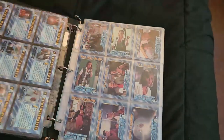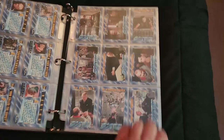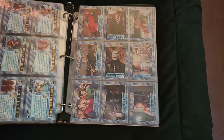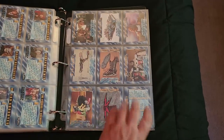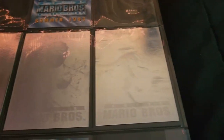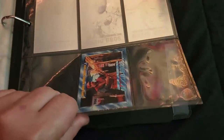Here's the complete Mario 1993 movie card set — feel free to pause as I flip through the pages. There are some really cool hologram cards at the end that are impossible to properly capture on camera. There are also promo cards — the one at the top and the one at the bottom were very rare and difficult to get. That's the whole collection for that.